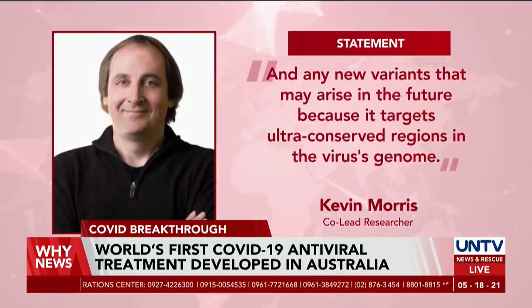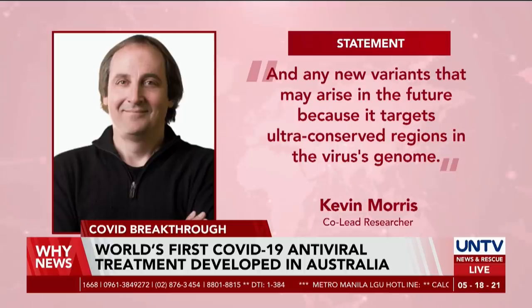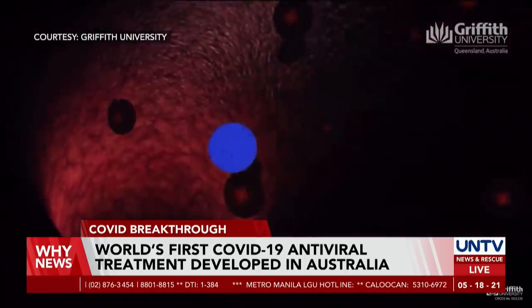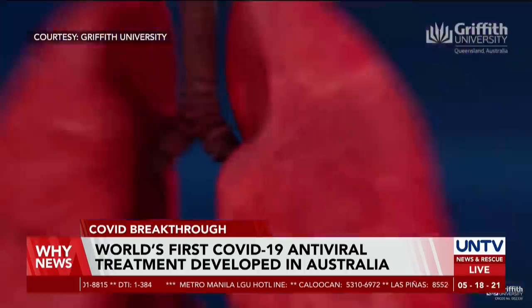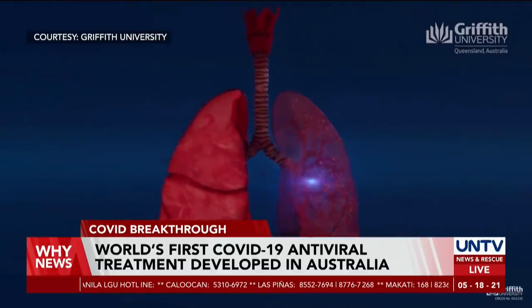According to co-lead researcher Professor Kevin Morris, this therapy is designed to work on different and new variants of the virus and is more cost-effective to produce. This research has been published in Molecular Therapy, and treatment could be available as early as 2023.